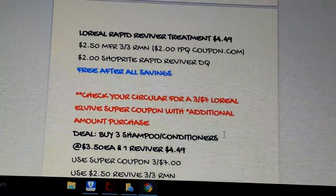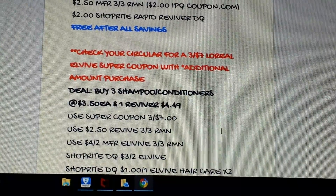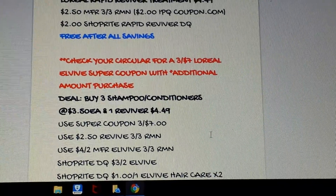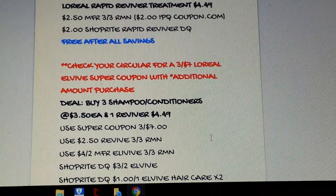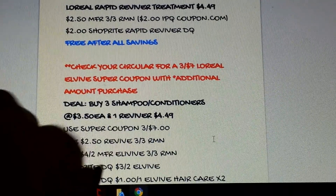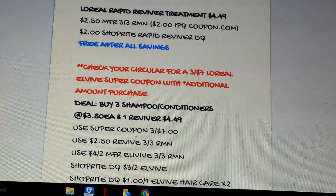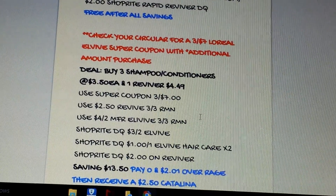Check your circular for a three-for-$7 super coupon — the additional purchase amount varies by region; in New York we have to spend $25, so you'd want to do it with your main shopping. Pick up three L'Vive shampoos or conditioners at $3.50 each and one L'Vive Reviver at $4.49. Use the super coupon for three shampoos or conditioners at $7, use the $2.50 RetailMeNot for the Reviver, and a $4 off-two L'Vive coupon from RetailMeNot. There are also digital coupons: $3 off-two and two separate $1 off-one L'Vive digital coupons, plus the $2 digital for the Reviver.